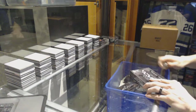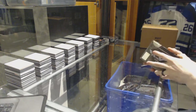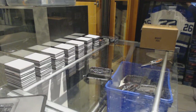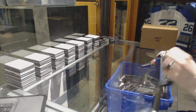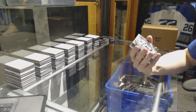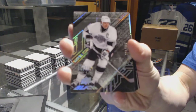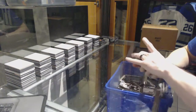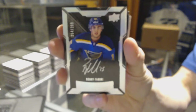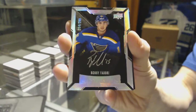All right, on to box three. We've got a base card number to 349 for the LA Kings, Wayne Gretzky. We've got a lustrous rookie auto number to 299 for the St. Louis Blues, Robbie Fabry.